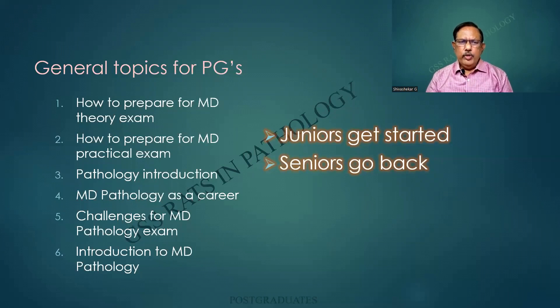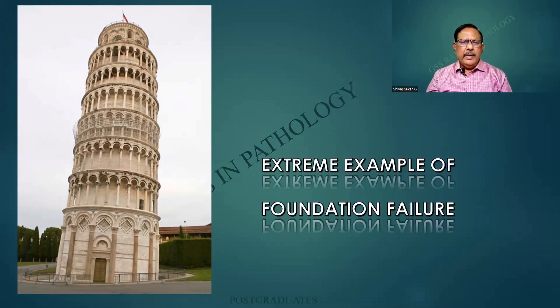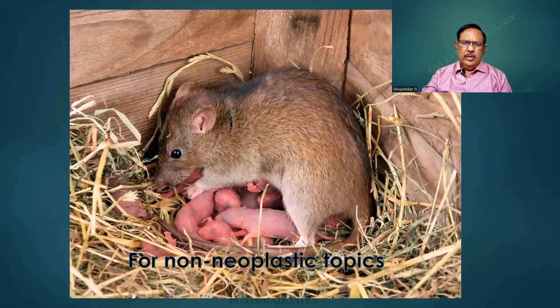There are some general topics for the postgraduates — intended for the first years. The second years are to harness from it, and the final years are to benefit. The juniors get started; the seniors go back. This is an extreme example of a foundation failure — that is how the caption ran when I unloaded this picture. I always used to say we should be strong in our basics; nobody can shake us.